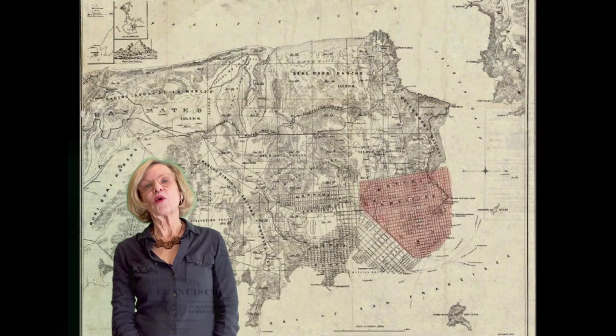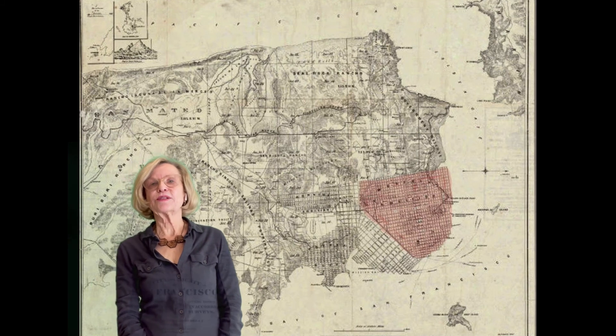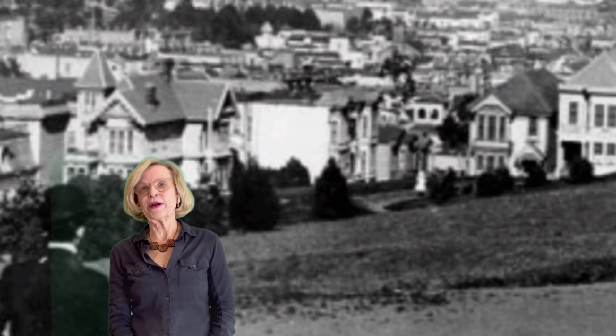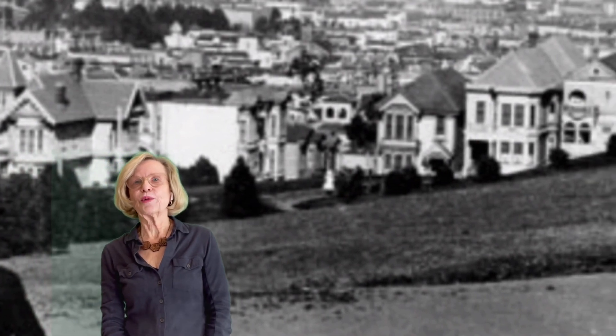As the city expanded westward, this was the Western Addition, and Mayor James Van Ness in 1855 set it aside as a park. By the 1880s and 90s, a lot of beautiful Victorian homes were being built around this park and it became a fashionable address.